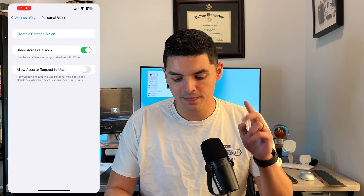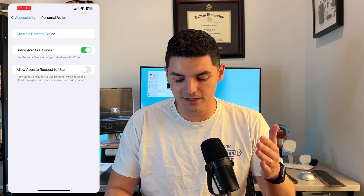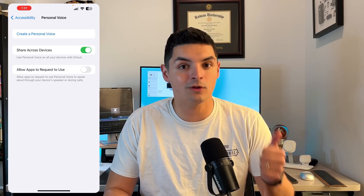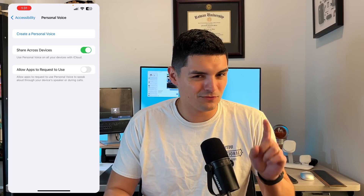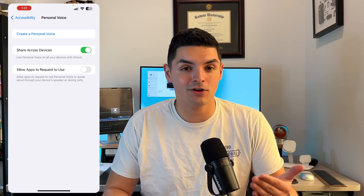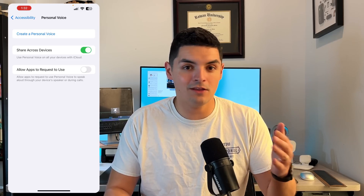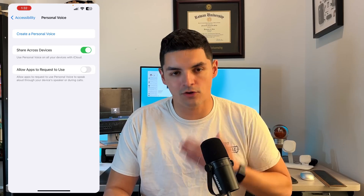If we click on Personal Voice, there's an option to share across devices — Personal Voice will be available on macOS Sonoma and iPadOS 17. You only have to set it up once on your iPhone or any supported device and it will be saved across all your other devices.